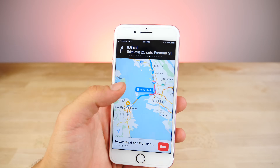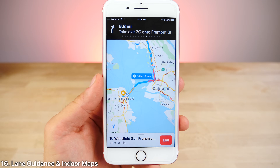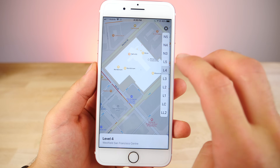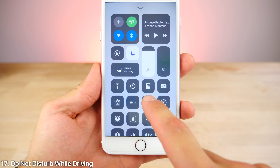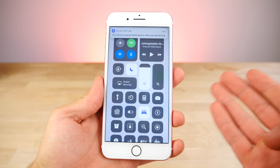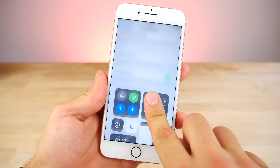Maps receives some upgrades — some interface changes and lane guidance now, something that it's been missing for quite some time. You can also get indoor maps for certain malls and airports, where it'll show you the floor plans, how to get from one area to another, and the nearest exits. There's a new Do Not Disturb While Driving mode which filters your notifications from coming through when you're using navigation, and you can actually whitelist people to break through that barrier — another safety technique in iOS.